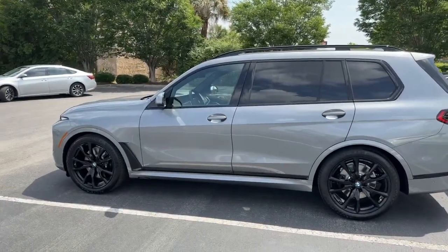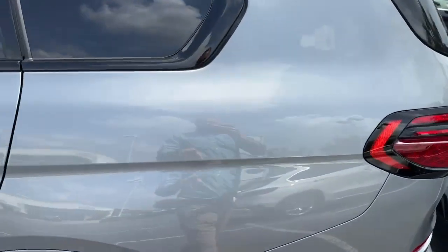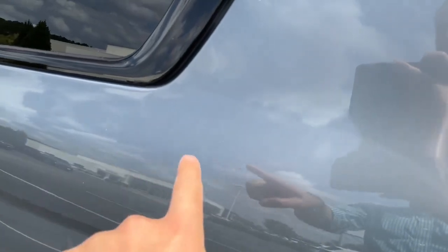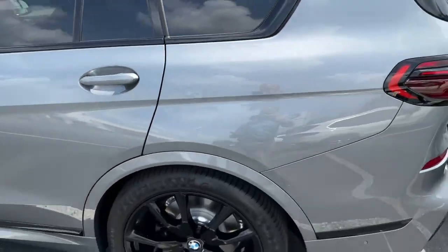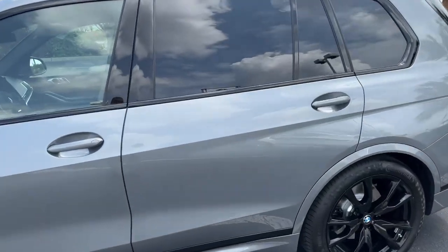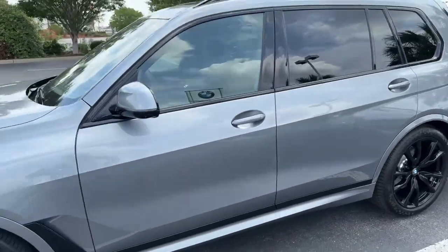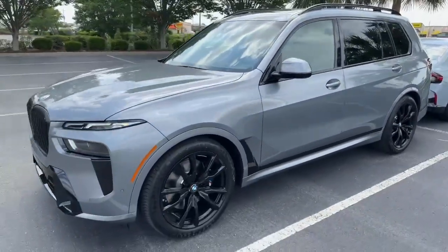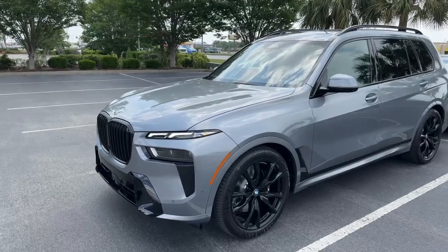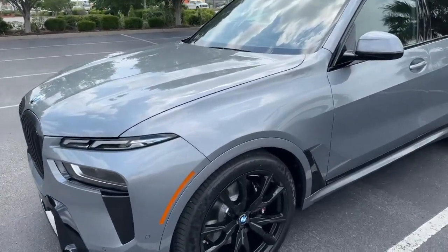Starting with the Skyscraper Gray in this X7, the metallic flake is more extreme in the sun — you can kind of see that shimmer there. With that metallic, the darks are a little more contrastive than the lights. The shade changes as the sun hides behind clouds, but it's just kind of more shimmery in some spots, more dark. I see sometimes more gold from the reflective in this.